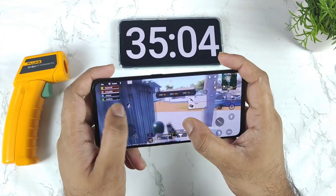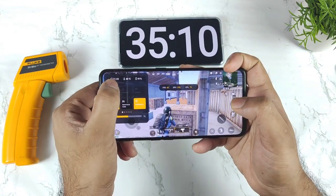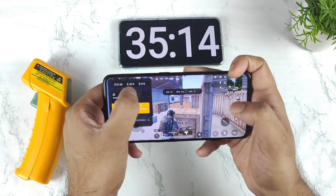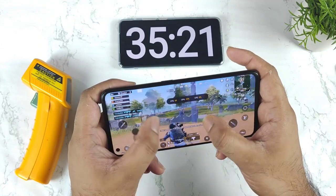After one hour of continuously gaming in this Realme GT Neo 2 device, let's check the temperatures. The temperature has reached 40.6 degrees Celsius and the battery has dropped to 91% after 35 minutes of gameplay. Let's see how much more the battery decreases over the next hour.